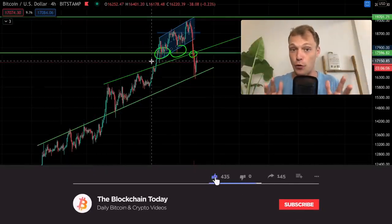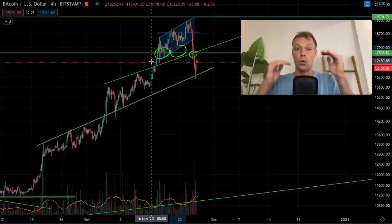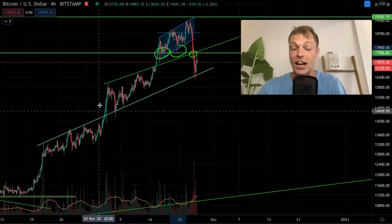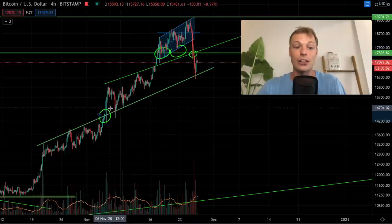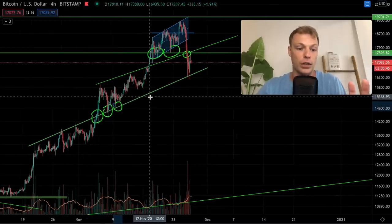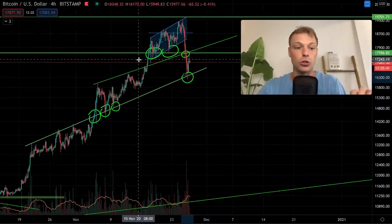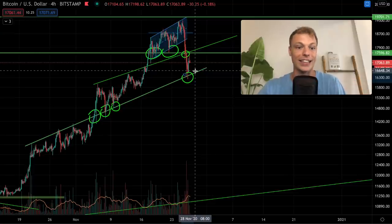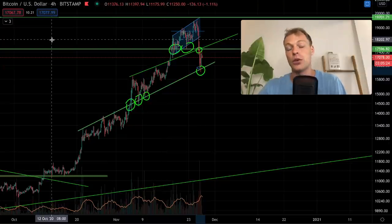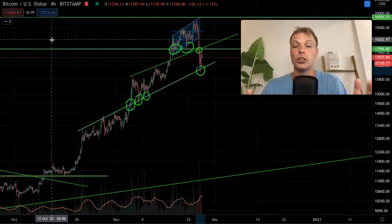The next level I was watching was $16,400. One rising channel below the prior one also created a resistance that, when broken above, turned into support — another trend line I was watching. We got a bounce on that trend line. Even though we are seeing some concerning signals, Bitcoin has seen quite a drop, but we are still in the uptrend on the daily time frame — still above the 20-day moving average. A bounce from these levels could continue this uptrend.